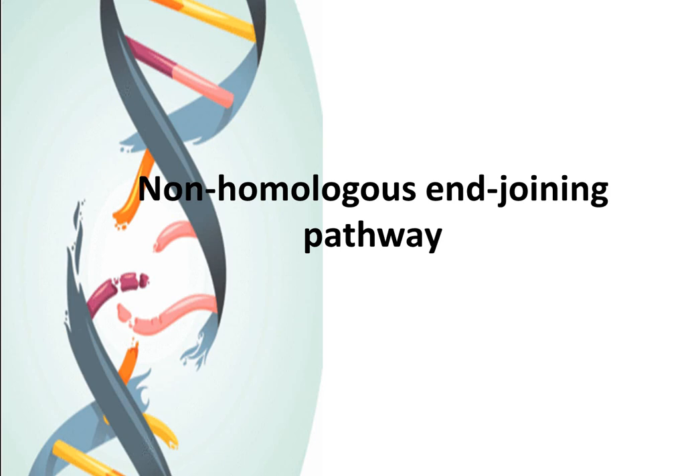Non-homologous end-joining, NHEJ, is one important pathway in eukaryotic cells responsible for the repair of DSBs. Among the highly efficient DSB repair pathways involved in eukaryotic cells, NHEJ likely plays the largest role in DSB repair in humans. In addition, the NHEJ pathway is also important for VDJ recombination during T and B cell lymphocyte development.